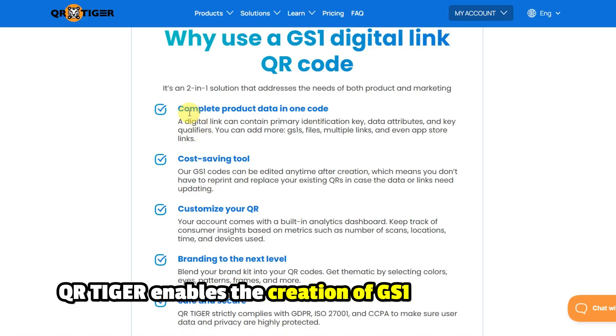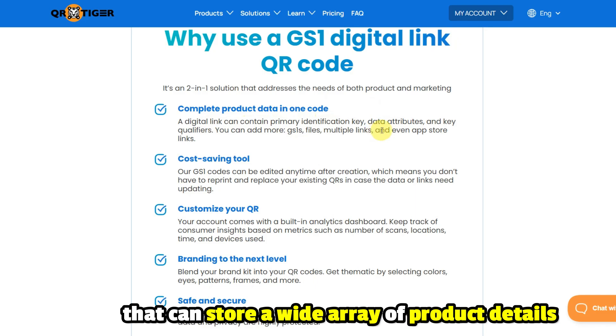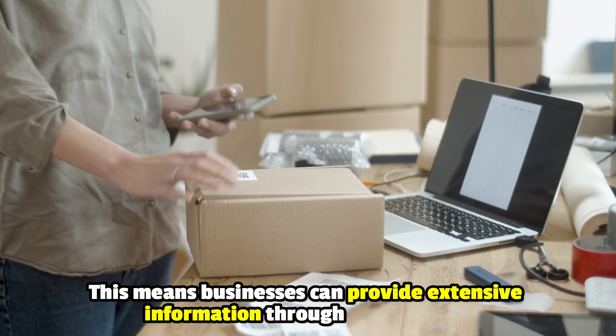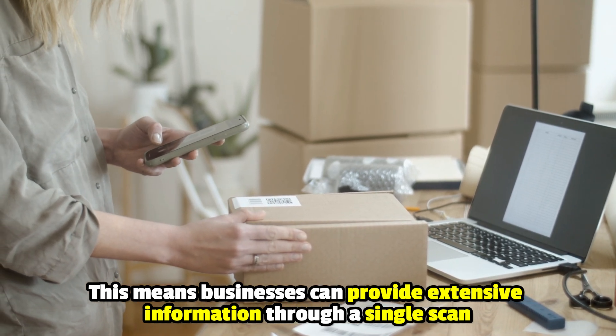More information on one scan. QR Tiger enables the creation of GS1 digital link QR codes that can store a wide array of product details, far beyond a basic product ID, including expiration dates and promotional links. This means businesses can provide extensive information through a single scan.